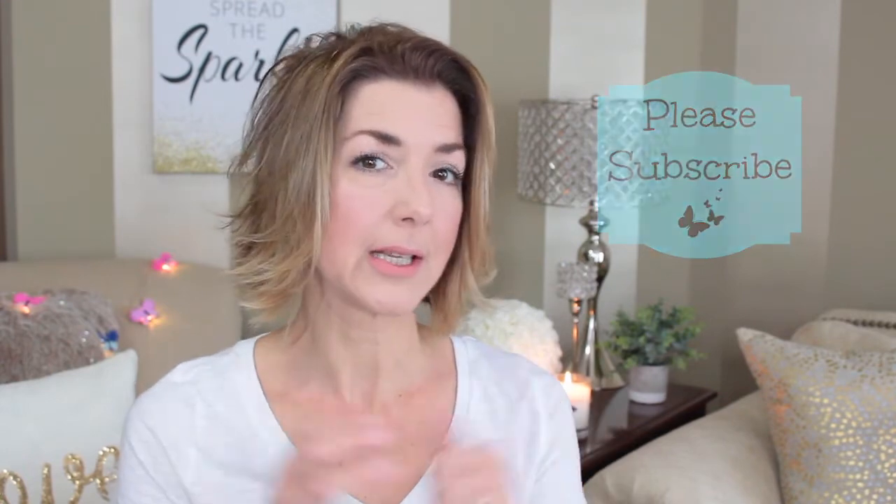If you are new to my channel, I would love if you hit the subscribe button. Please give me a thumbs up if you like these videos so I know to continue to do more of them. And if you're interested in seeing what's in my makeup bag for the week, please stick around.